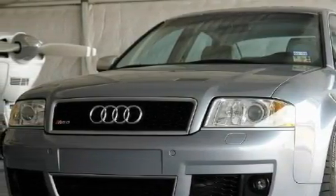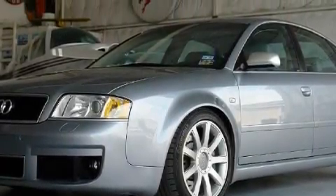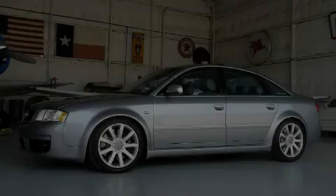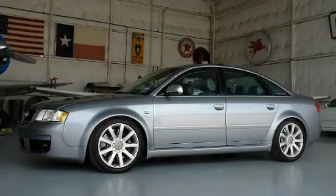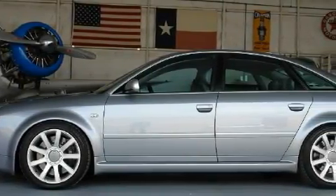This Audi features memory settings for the seat positions so you can recall your favorite alignment with the push of one button, a power glass sunroof, a premium audio system, a CD player, a stability control system, a traction control system, and this vehicle has fewer than 55,000 miles on the odometer.